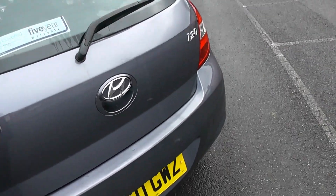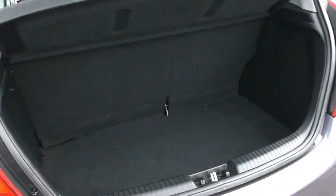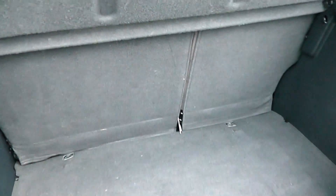Have a look inside the boot. As you can see the rear seat is a 60-40 split, allowing you to fold that down and still carry passengers in the rear.